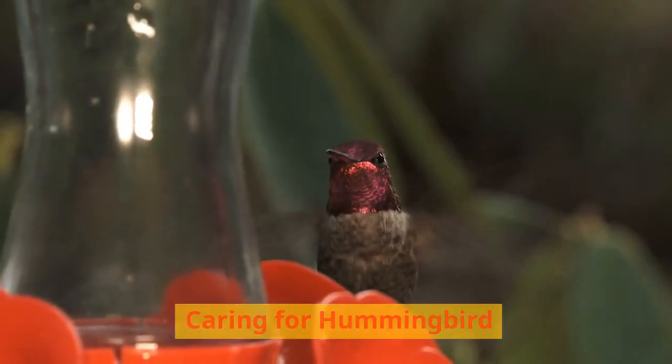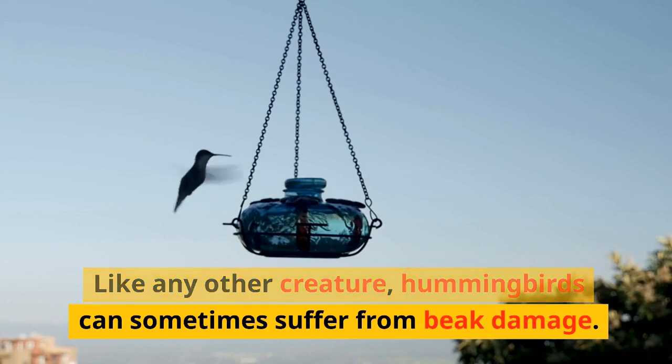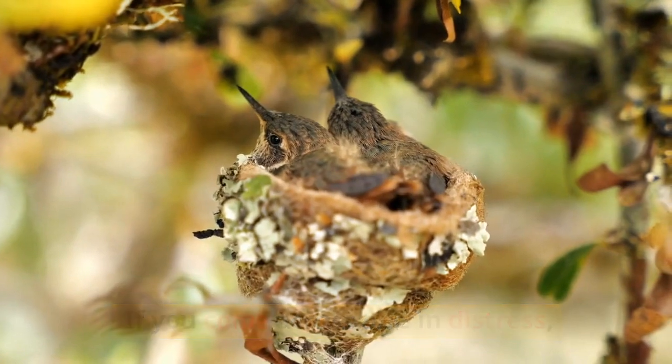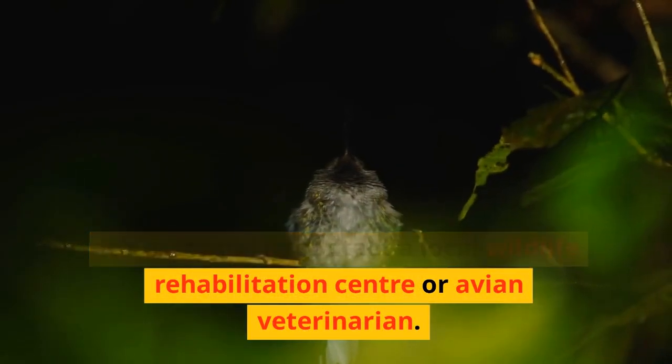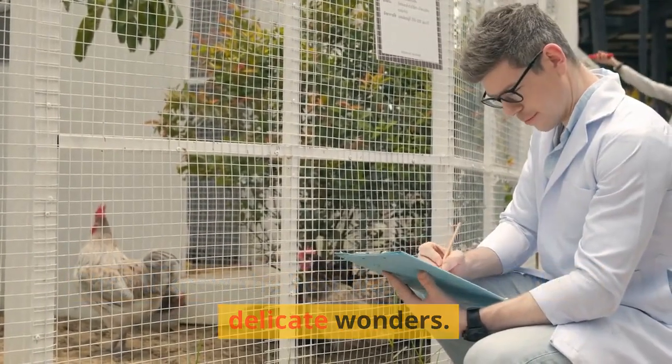Caring for hummingbirds. Like any other creature, hummingbirds can sometimes suffer from beak damage. If you come across one in distress, it's essential to contact a local wildlife rehabilitation centre or avian veterinarian. They'll know the best ways to assist these delicate wonders.